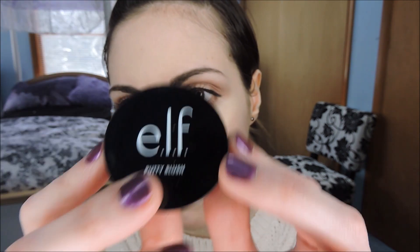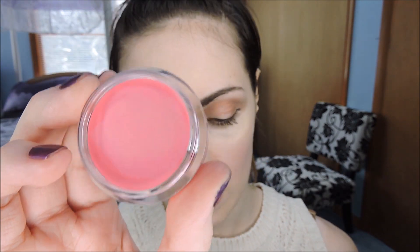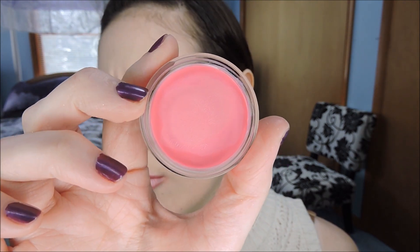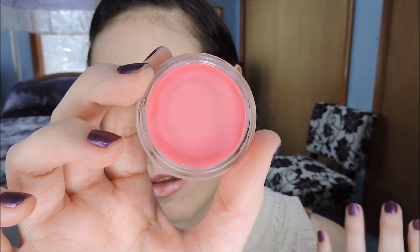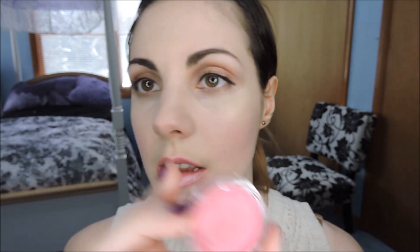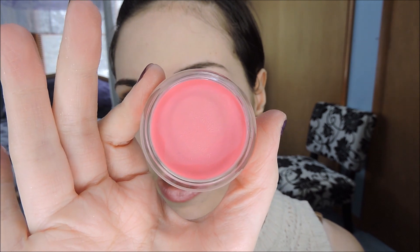I wanted a seriously pink blush, so I opted for ELF Putty Blush. This one is in the shade Bora Bora — I'll put it in the description box. It's buildable; you can get just a light blush, or you can build it up for a stronger pink. Very affordable — I think it was $7. I'll put that on the blog.